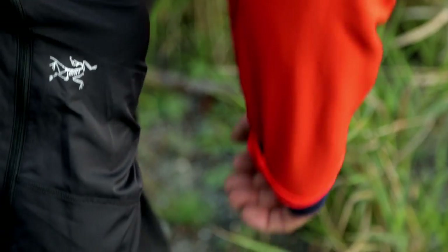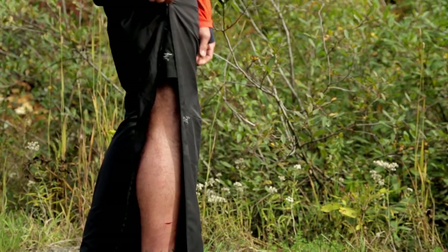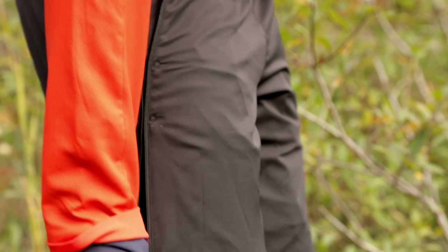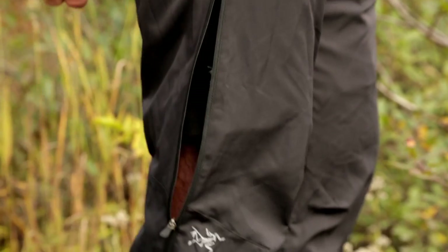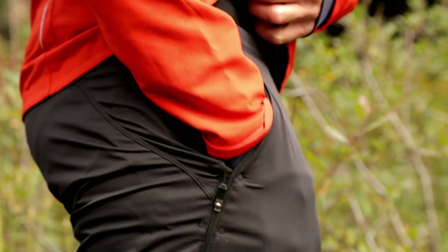Our new Stradium pant is a cool weather running pant that is not only highly breathable, but it's got a really unique zipper configuration that you can completely open it up for easy on and off, or partially open for dumping heat, or just leaving it open for making hand pockets on each side.